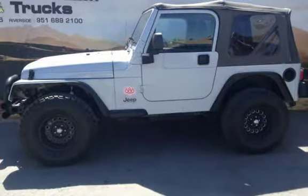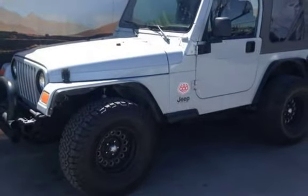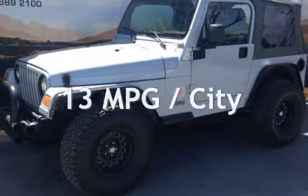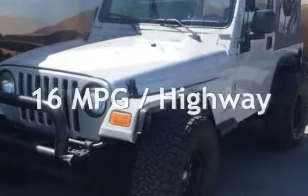This Jeep has less than 81,000 miles on the odometer. Estimated fuel economy for this vehicle is 13 miles per gallon in the city and 16 miles per gallon on the highway.